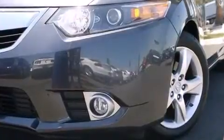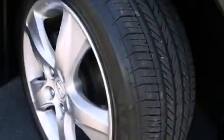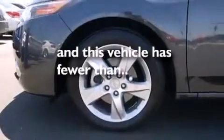A passenger side airbag, rear seat childproof door locks, air vents for rear-seated passengers, a pass-through rear seat, and this vehicle has less than 5,000 miles.